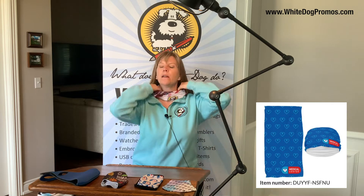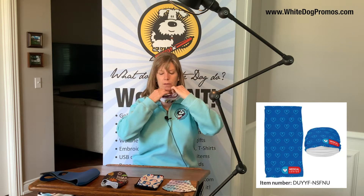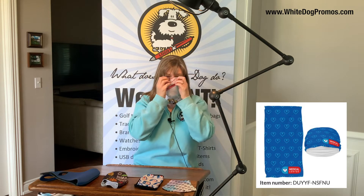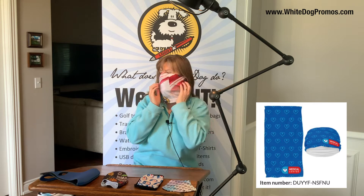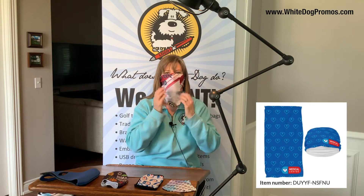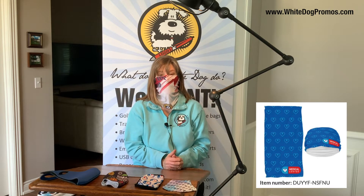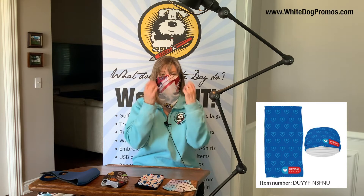There you go — it stretches, it stays on, and you have a pretty good air pocket to breathe in. You can see it's covering my ears. It might be a little warm on a hot day outside, but inside in air conditioning while you're shopping it'll be fine. You want to be careful — if you touch it with germs on your hands, you don't want to put that next to your face again, so it's good to have more than one.